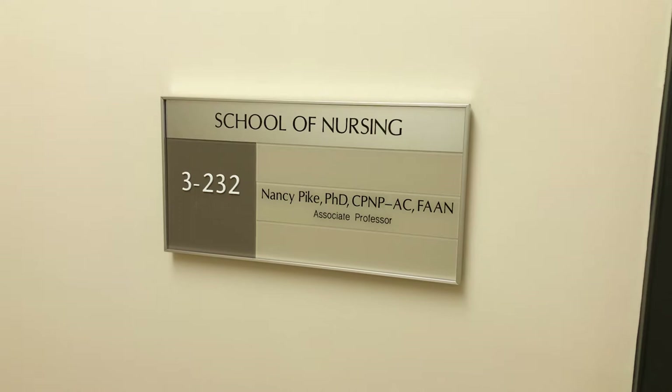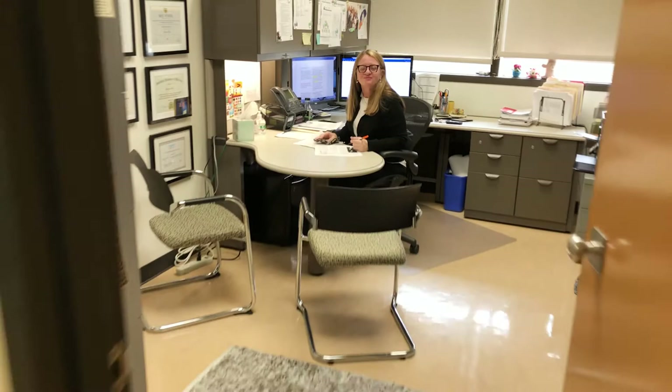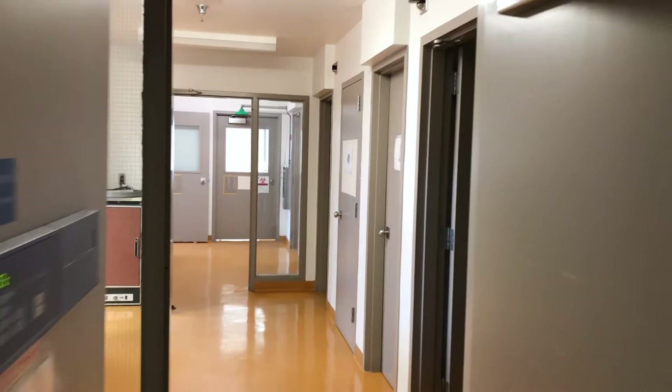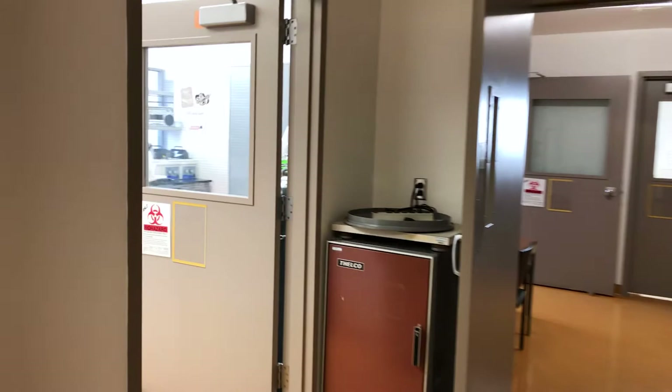Dr. Nancy Pike is in her faculty office. This is a typical office for our Academic Senate faculty. Her award-winning research addresses biobehavioral and health outcomes in infants, children, and adolescents with congenital heart disease. The school has laboratory space for our basic science researchers on the sixth floor.